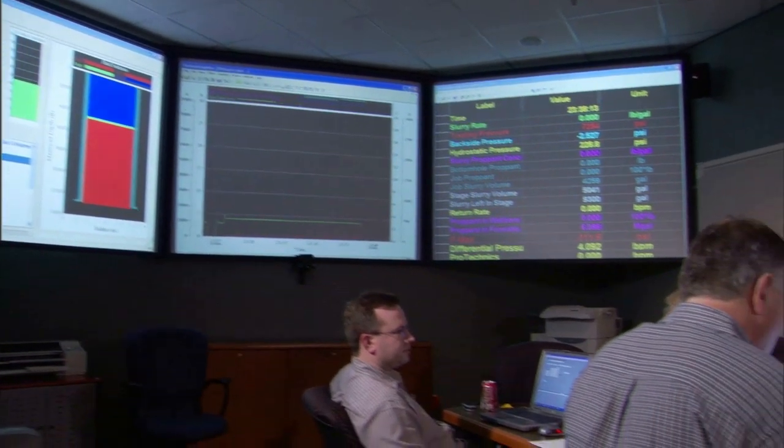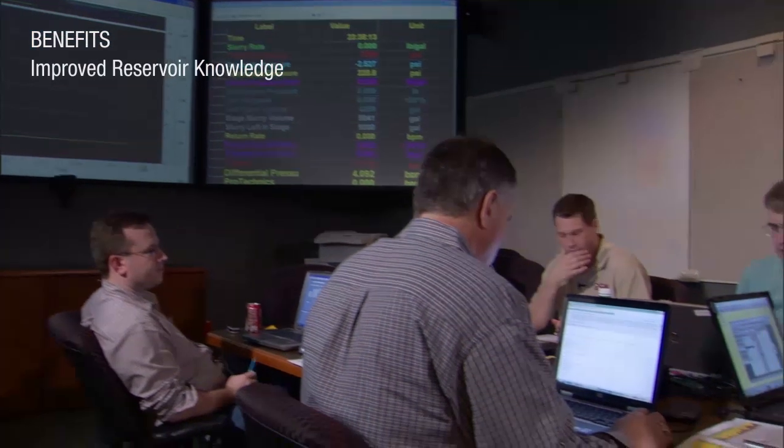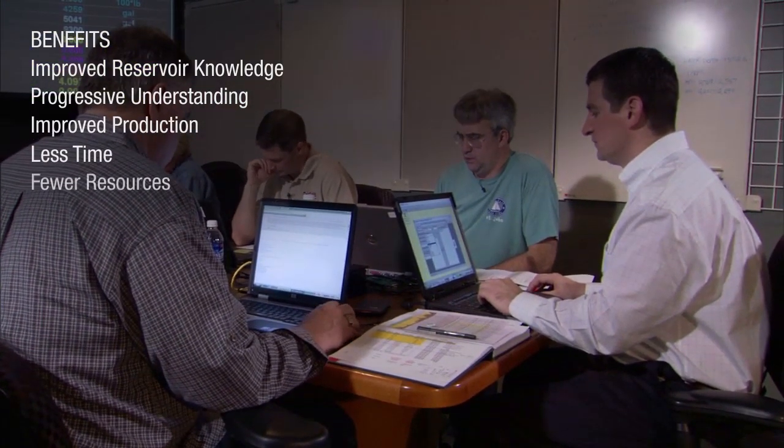Customers are already benefiting from the Cipher service. They have found that improved reservoir knowledge from the start and progressive understanding through the asset lifecycle enables improved production in less time and with fewer resources.